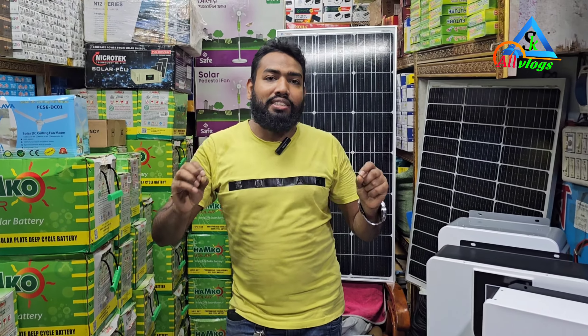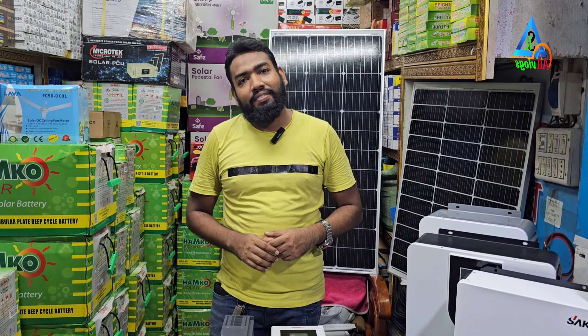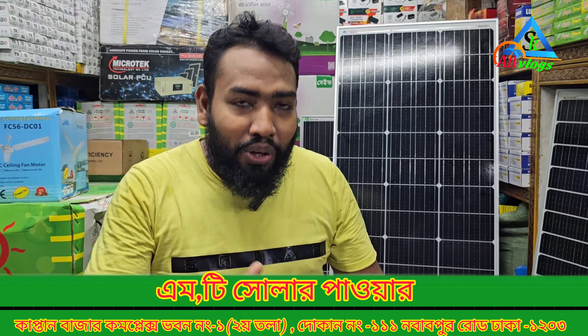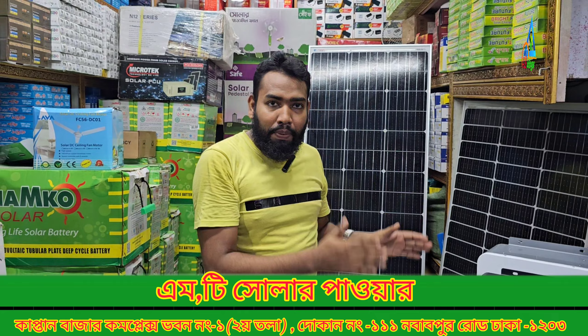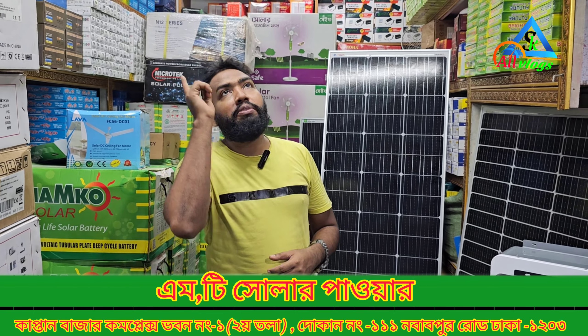We cover the total range — gas, solar — and the shop will be able to sell. Inshallah, we will be happy. The new shop is in Gullistan, Captain Bazar Complex, 121, MT Solar Power.